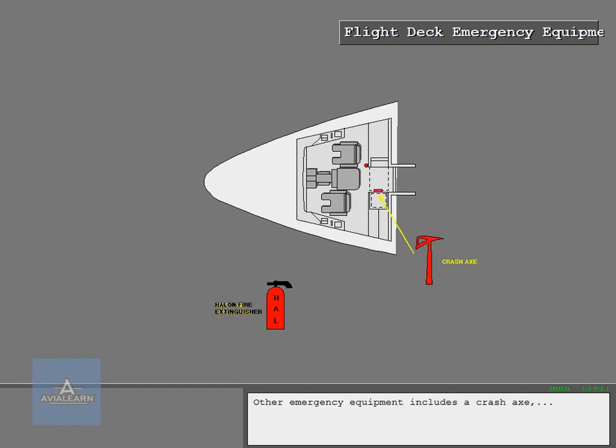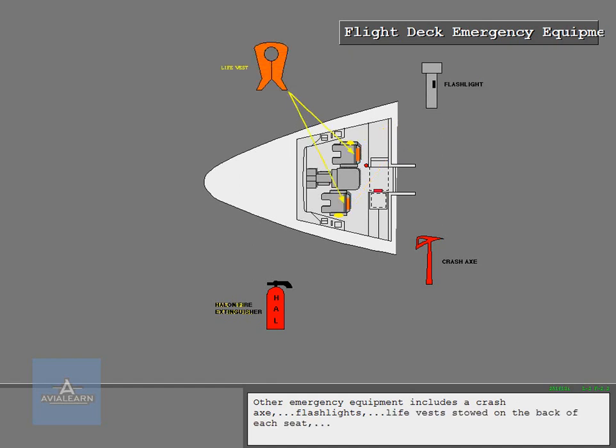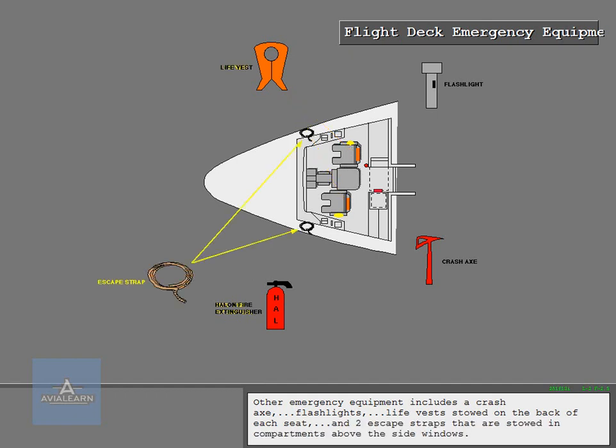Other emergency equipment includes a crash axe, flashlights, life vests stowed on the back of each seat, and two escape straps that are stowed in compartments above the side windows.